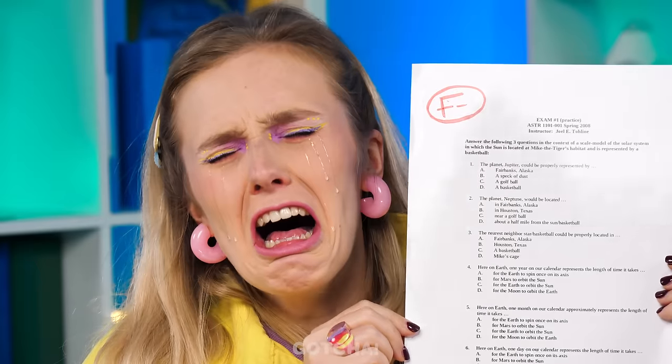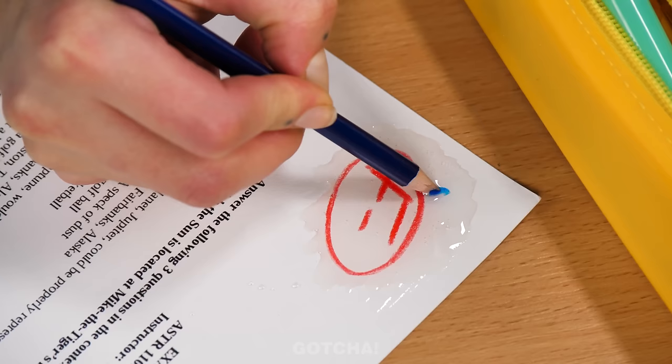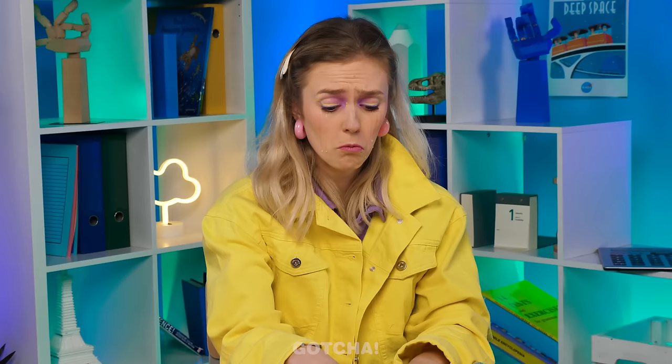Getting an F-grade sucks! How can Camilla make this better? Maybe a little drawing won't hurt — it can cover up those tear stains, too. Doodling is kind of therapeutic, isn't it?